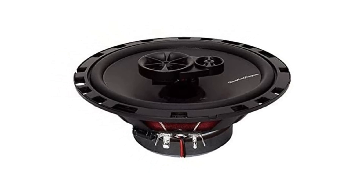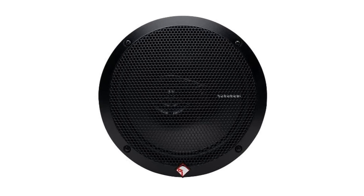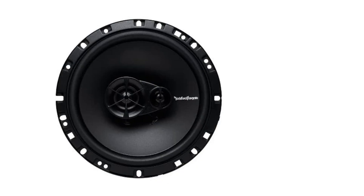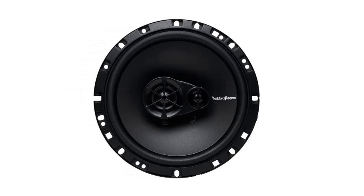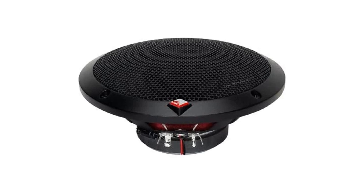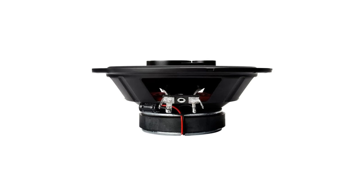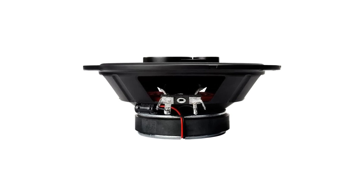Each speaker has a mounting depth of 2.15 inches and comes with grills and mounting hardware. However, there are some caveats with these speakers. They are only good for listening to high and mid-range frequencies. They can't handle low frequencies or bass, and may sound distorted at high volumes. Consider pairing them with a good subwoofer for decent bass sound.